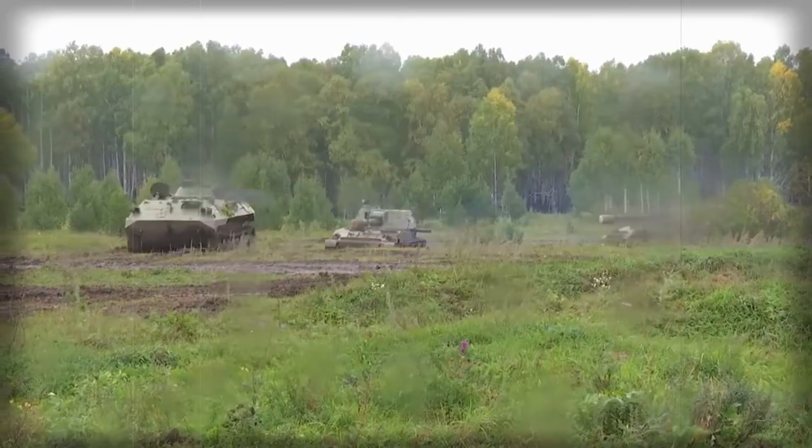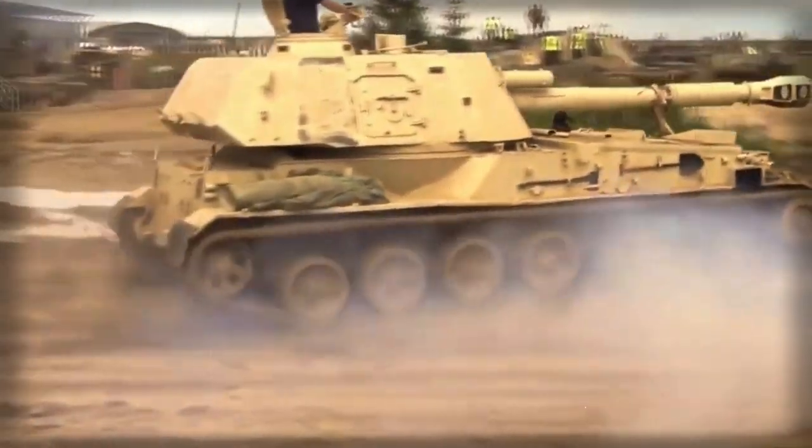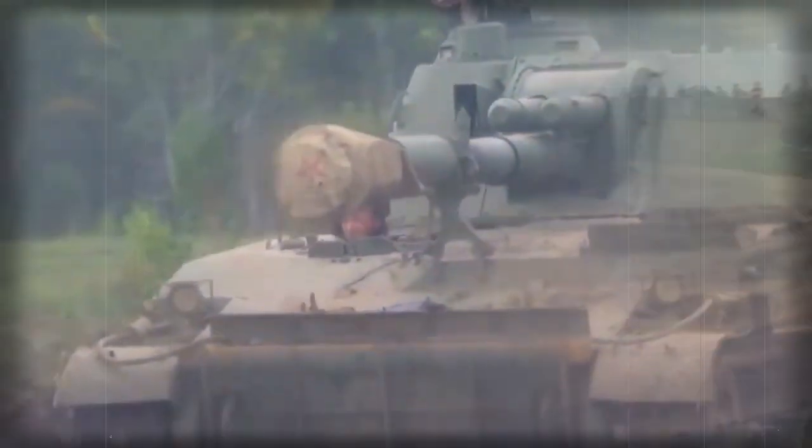The 2S-3 has a crew of 4, including commander, gunner, loader, and driver. Two additional ammunition handlers are attached when firing ground ammunition.